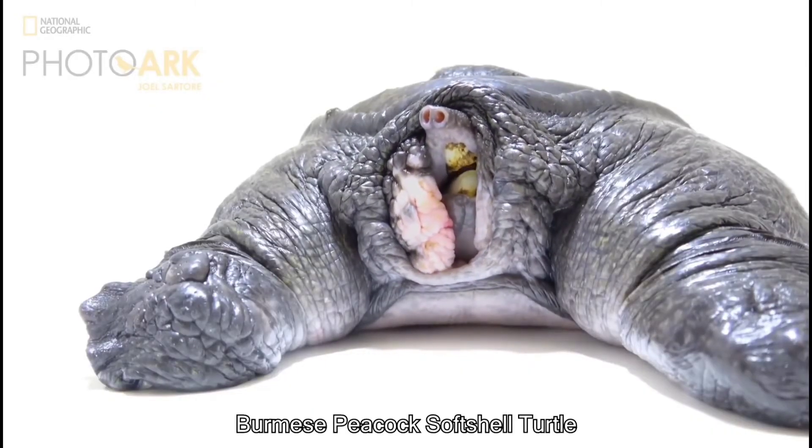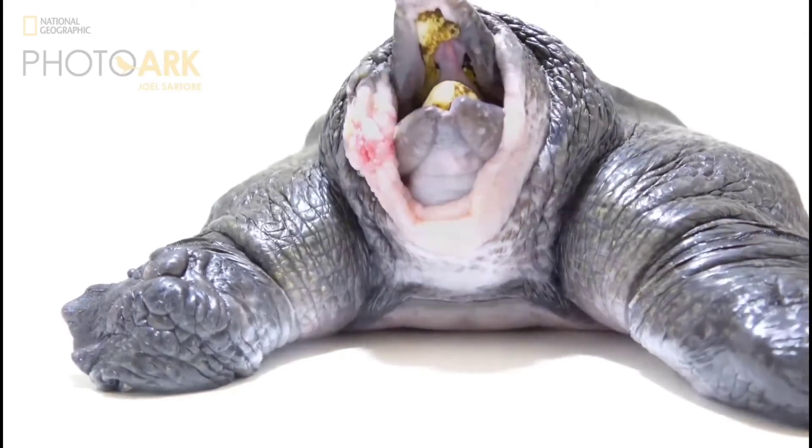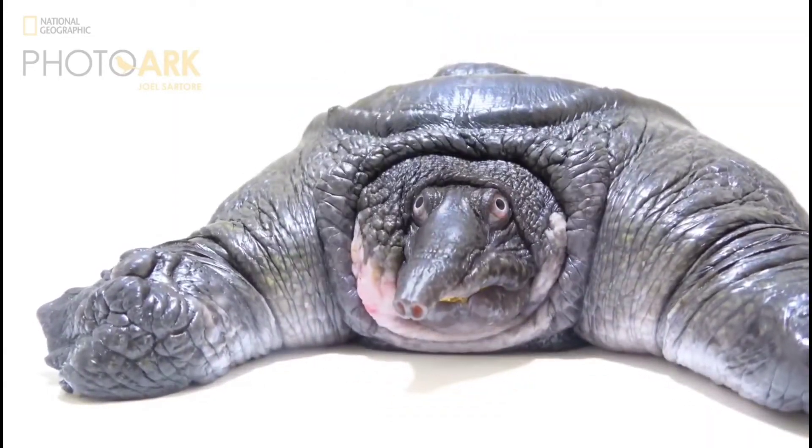This is a Burmese Peacock Softshell Turtle. It's a turtle that doesn't have a hard shell and it feels leathery and slippery, which makes these turtles some of the fastest swimmers.